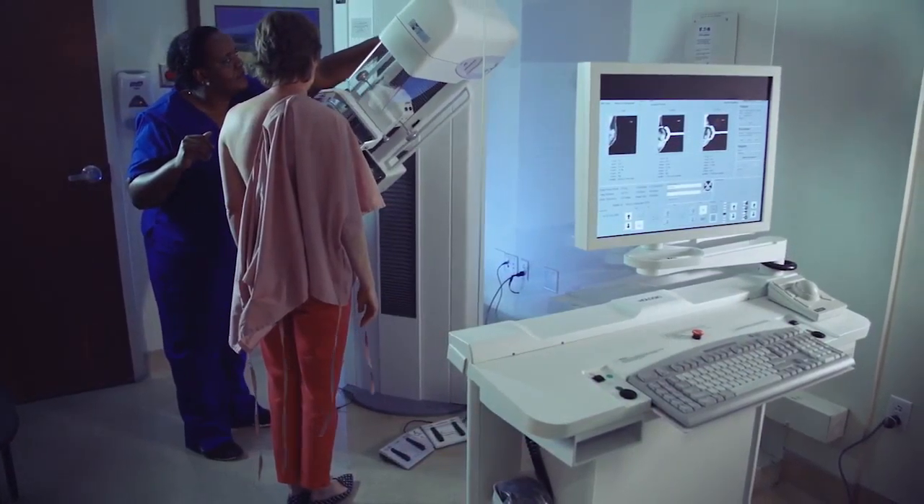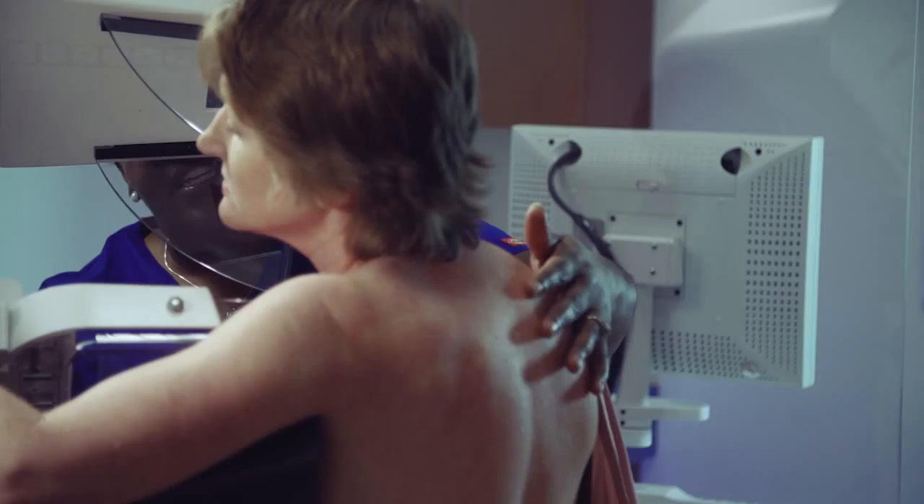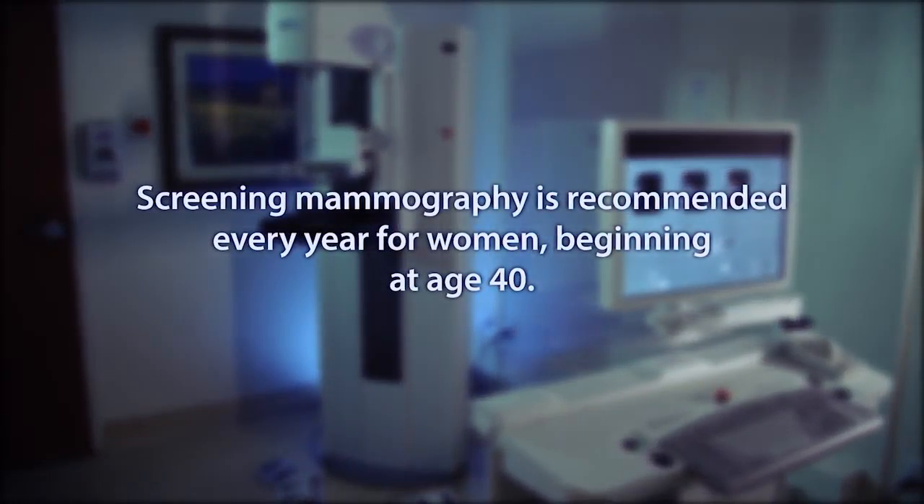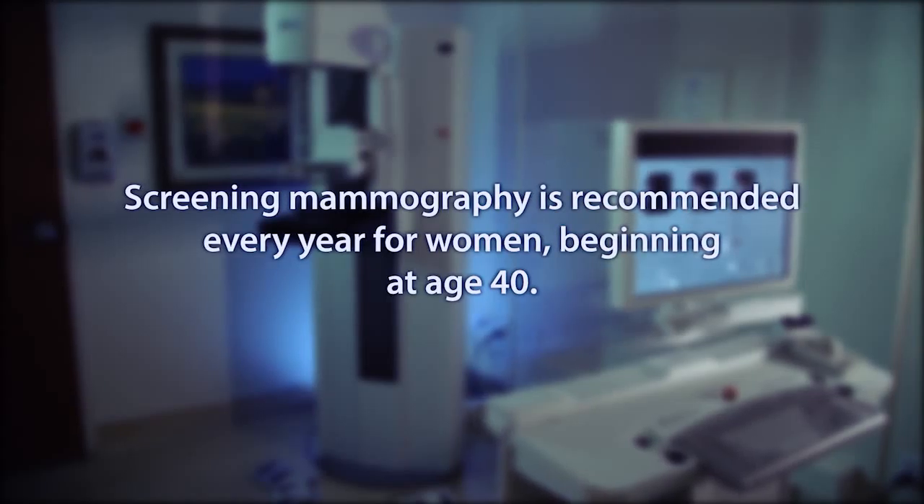Your radiologist uses these images to detect breast cancer, ideally as early as two years before a lump can be felt. Screening mammography is recommended every year for women beginning at age 40.